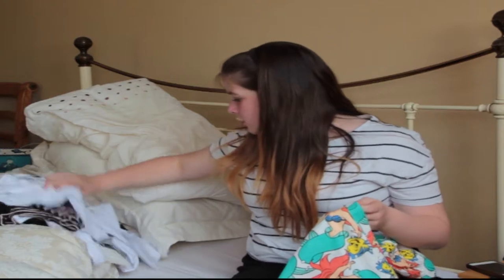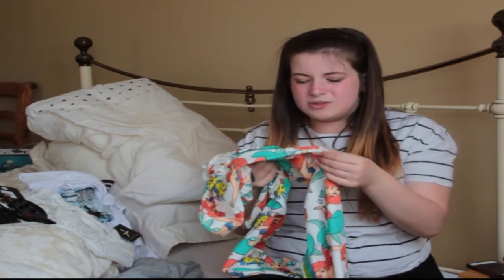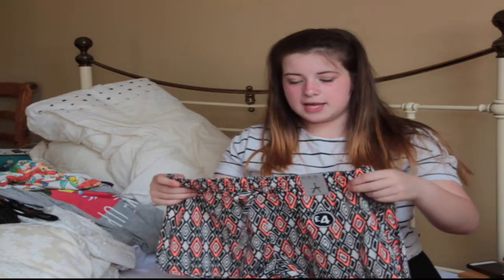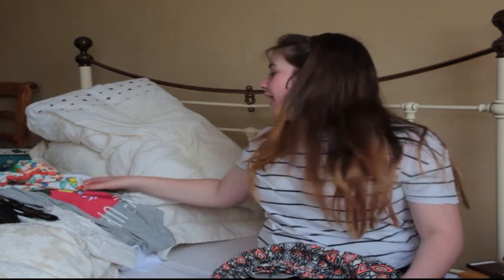Now I'm onto my second bag. I got some pyjama bottoms — these go with the Ariel top, so these are some Ariel bottoms with Flounder on them and they are so cute. I love Primark's material, it's just so nice and it's got elastic which I like because it's adjustable. One thing I don't have much of at the moment is shorts, so I decided to pick up quite a few pairs. The first pair was £4.